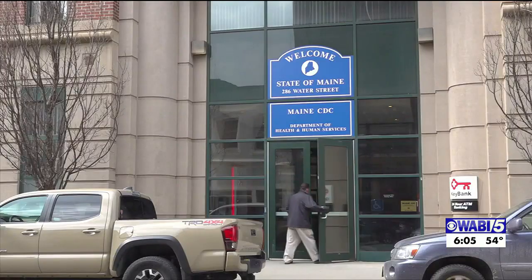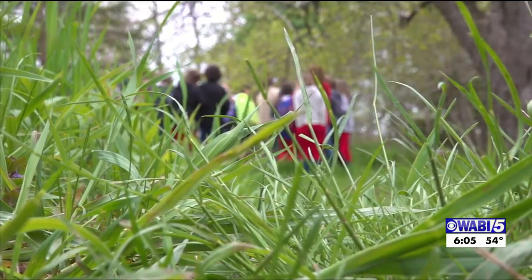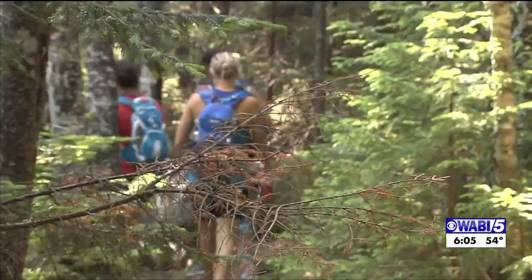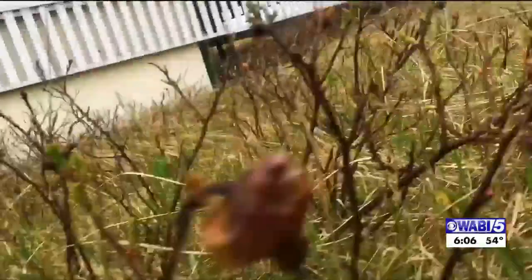Sarah Robinson is an epidemiologist with the Maine Centers for Disease Control and Prevention. She says while we generally associate ticks with outdoor activities like hiking or camping, ticks can show up anywhere. They find most people encounter them in their own yard.